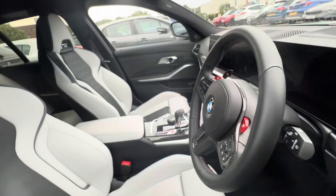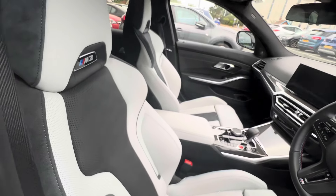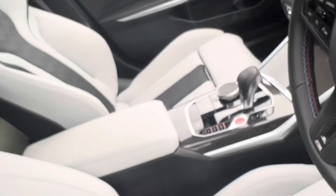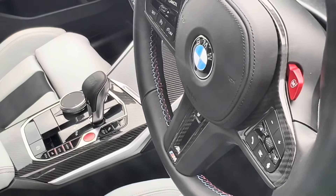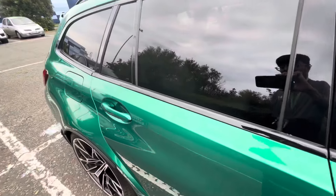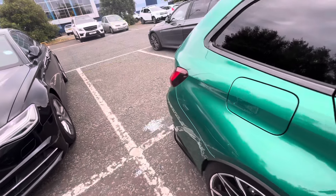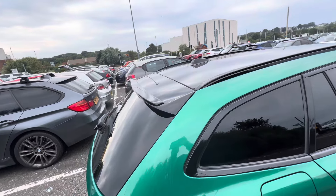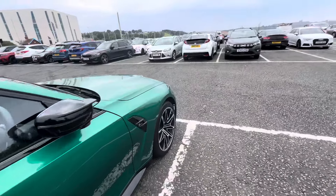This is the BMW M3 Touring interior — it looks absolutely insane. You've got the M3 logo right there and the interior as well. Right here is carbon fiber, as well as the steering wheel which looks absolutely insane. The back seats also look absolutely insane. You've got the wing as well — you can't get this in carbon fiber but this is the wing of it, and honestly it looks so cool.